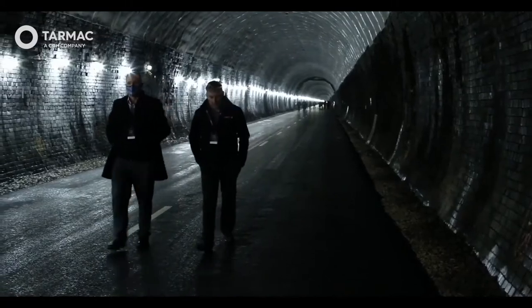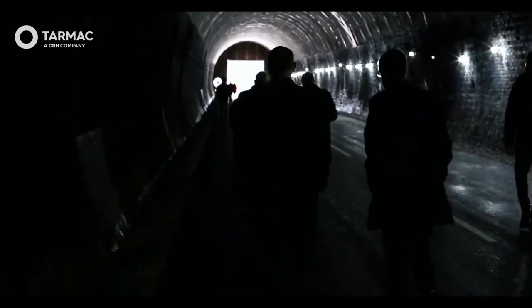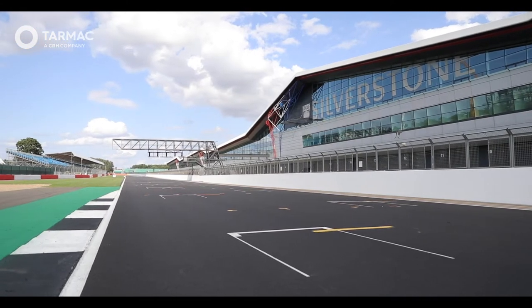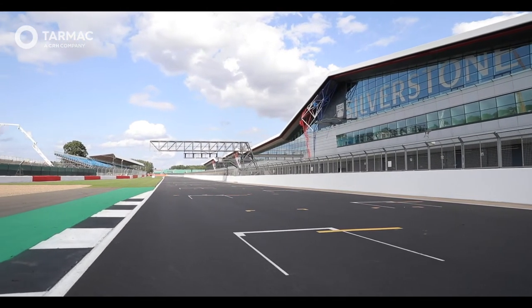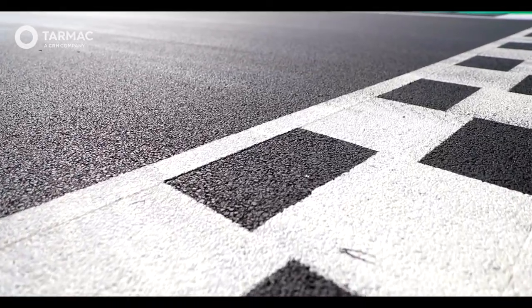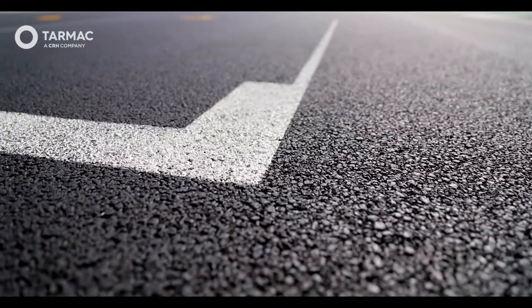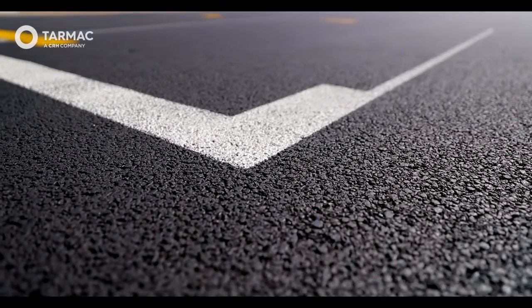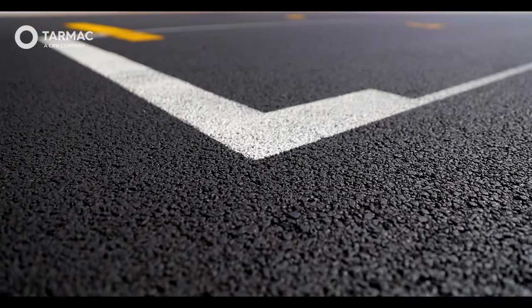Katesby Tunnel contacted Tarmac following initial investigation and a visit to Silverstone Racing Circuit to review the ride quality of the surfacing previously undertaken. The request was simple: produce a defect-free surface with the same IRI requirements as Silverstone, but within the constraints of a three kilometre long tunnel.